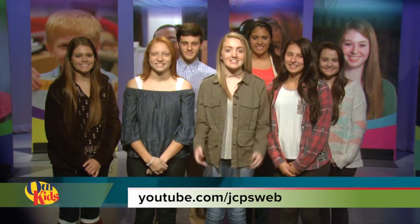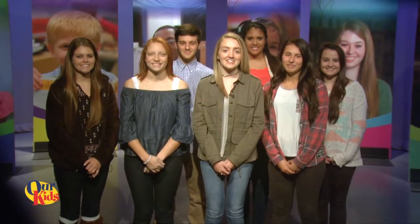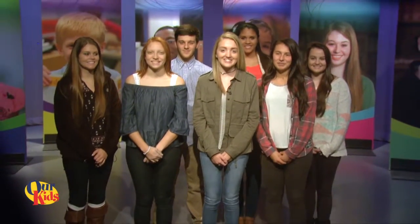Thanks for watching our show. We hope you enjoyed it. You can find full episodes of Our Kids on the JCPS YouTube channel. Joining me is the team from Fern Creek High School that helped put this show together. Until next time, keep supporting Our Kids. We'll see you next time.